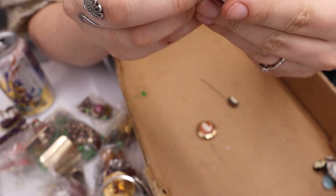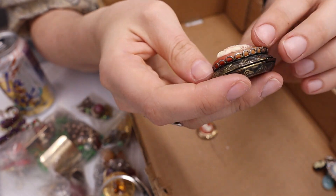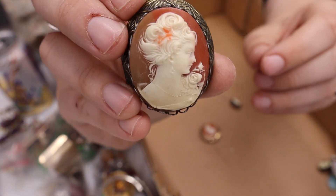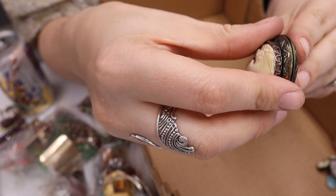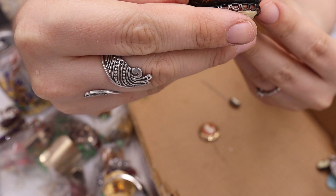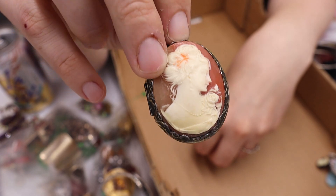We have this giant brass locket — this looks old. It's actually carved as well, and really nicely carved. I don't see any marks on it. This is a big cameo. Is it sterling? Gold plated sterling? I have no idea, but it's gorgeous.